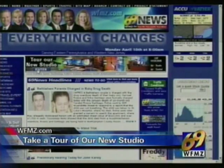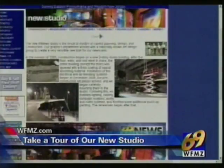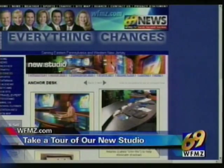And isn't that the truth — many more surprises. We are still learning all that this place can do, and we'll give you a behind-the-scenes look next. At 6, we'll continue our 69 News 'Everything Changes' coverage with a guided tour of the new studio. And if you can't wait for us to show you around, you can go to our website, wfmz.com, right now. Just click on the link at the top of our homepage for a virtual tour of our brand-new studio.